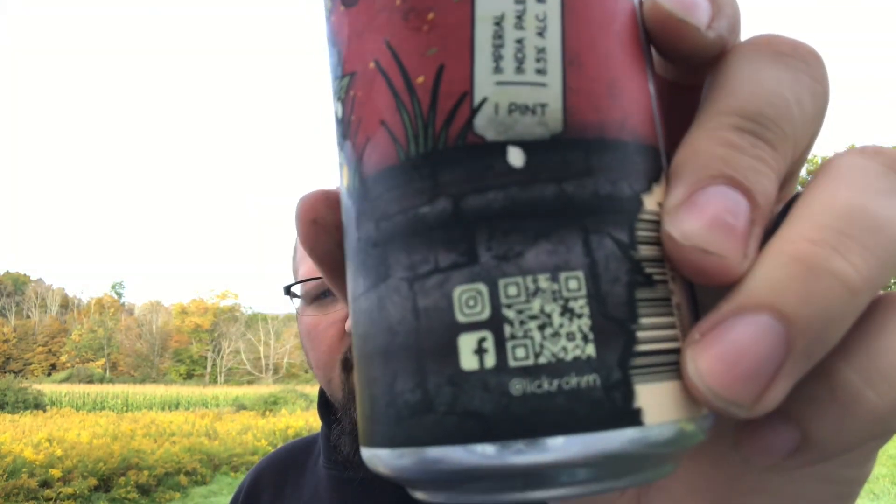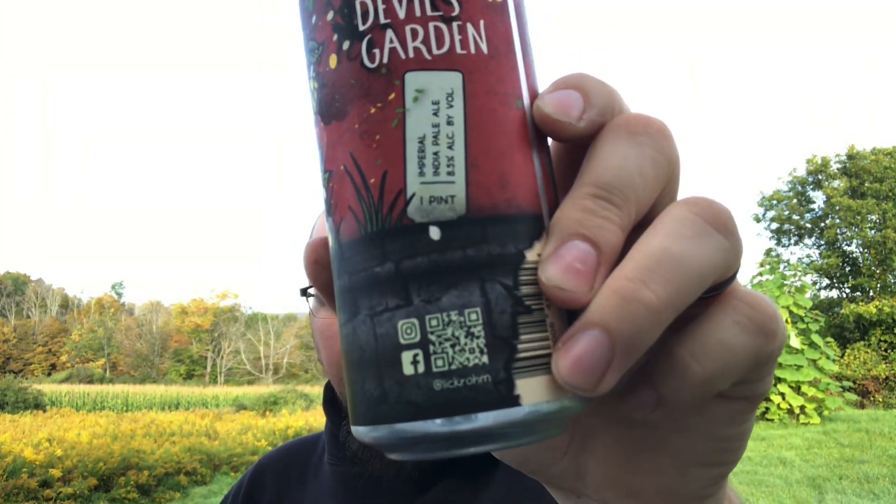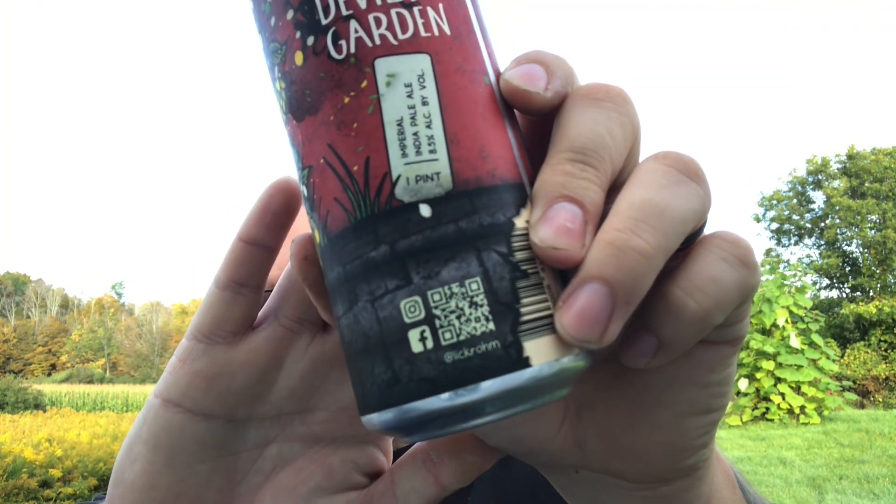I love the artwork that these guys get. This is from Lick Rom on Facebook and Instagram. I love that they always have who did it — I just love the artwork they get. Look at that again, but it's spooky in the name — Devil's Garden, come on.